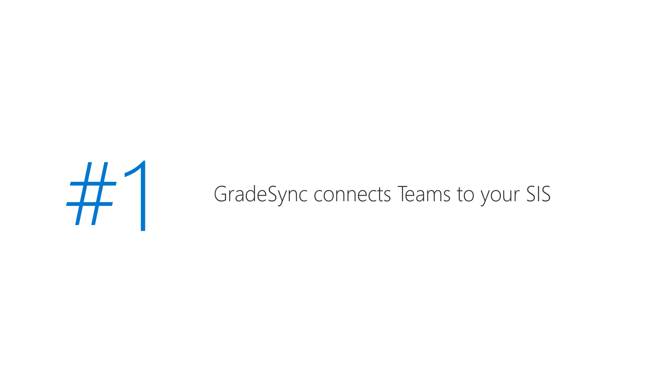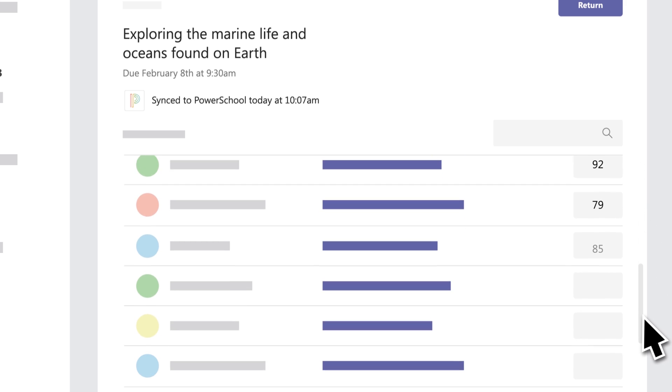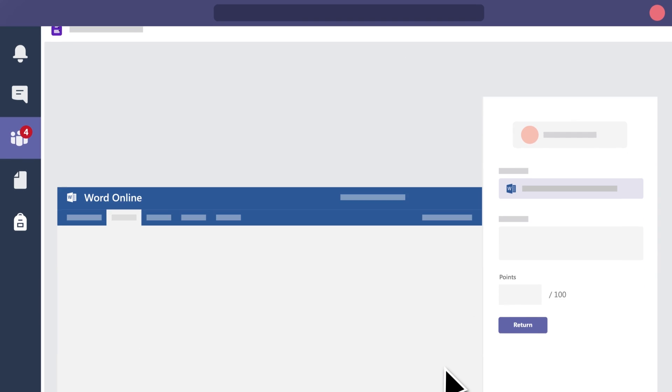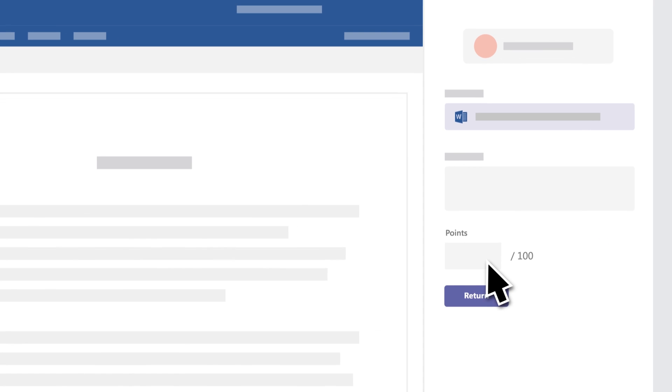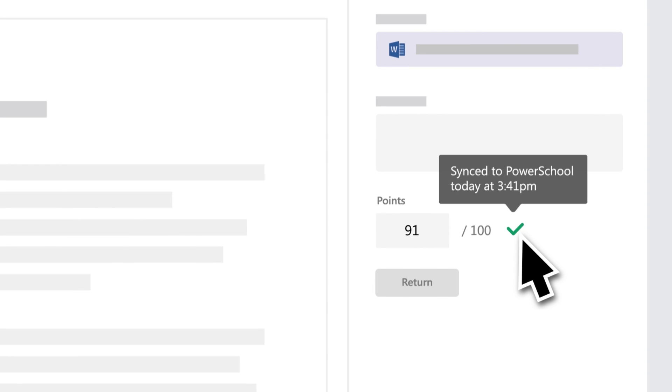First up, we're previewing a new technology we call Grade Sync. Grade Sync allows teachers to automatically send grades from Teams assignments directly to their student information system. After teachers enter grades into assignments, they get sent to systems like PowerSchool and many others coming soon. We hope this helps save teachers lots of time.